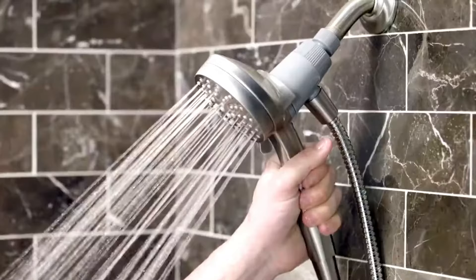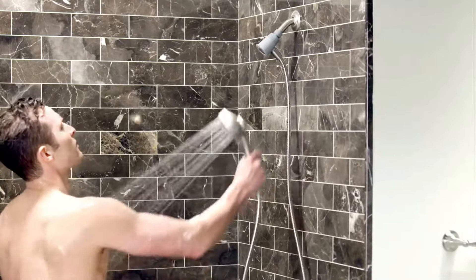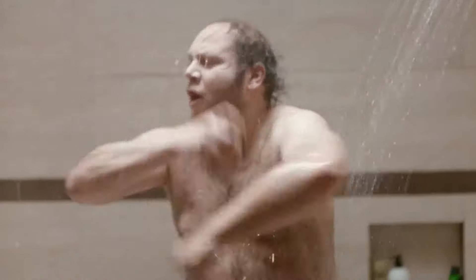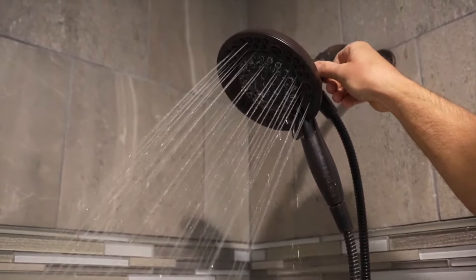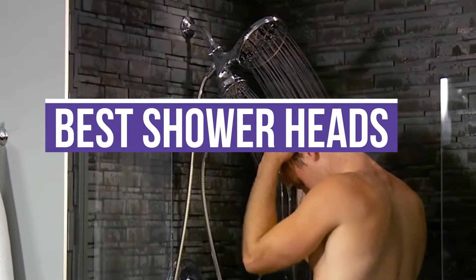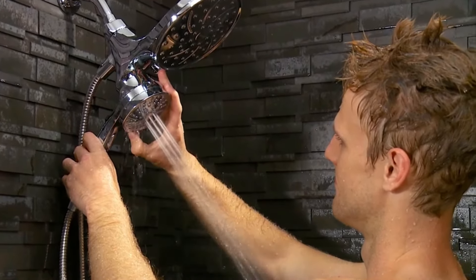A shower head is a device that controls the flow of water in a shower. It typically attaches to a pipe that comes out of the wall and can be adjusted to direct the stream of water in different directions. Shower heads come in many different styles and designs, with features like adjustable height, multiple spray settings, and water-saving options. In this video, we will show you the 7 best shower heads. All of the mentioned product links are available in the description box for your convenience.